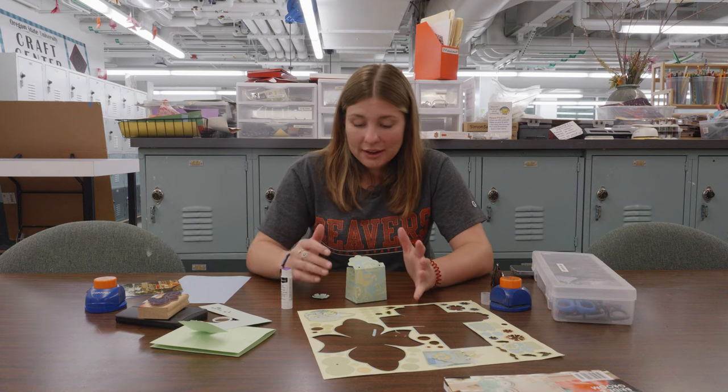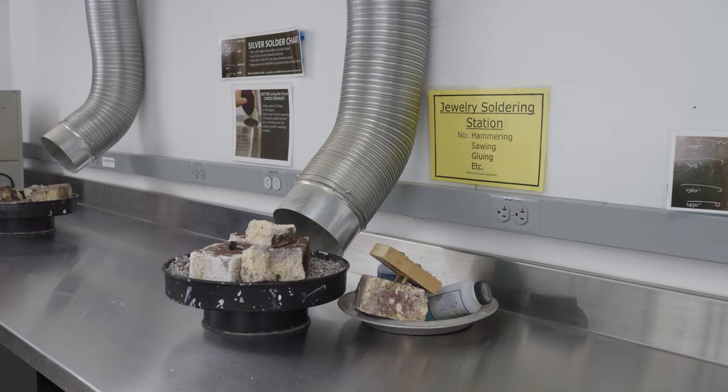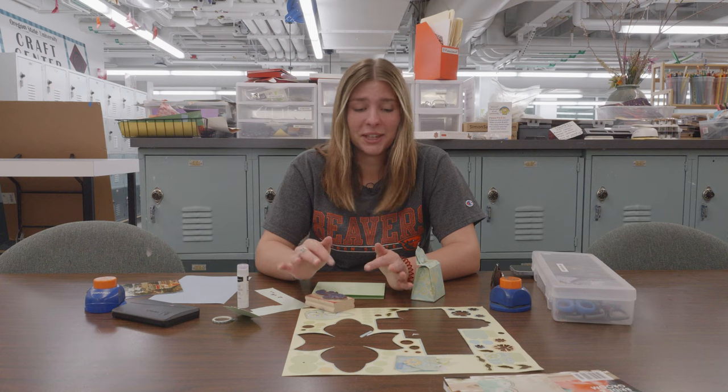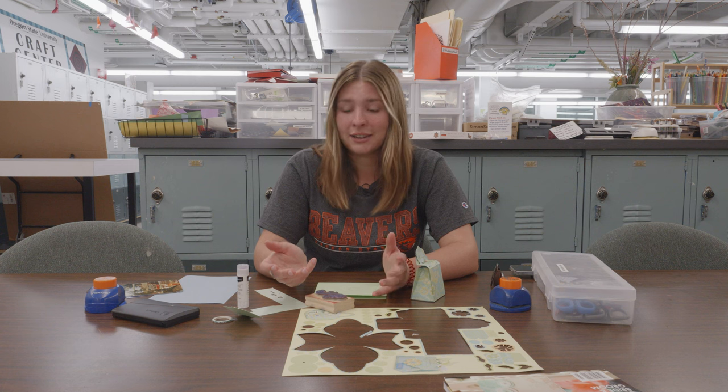The next place I want to show you is the Craft Center. This is a great place to just de-stress and get creative. I come here a lot during midterms and finals weeks when I just don't want to do any school work and I can just be creative. No matter what you're into, you'll find it here, and it's totally free.